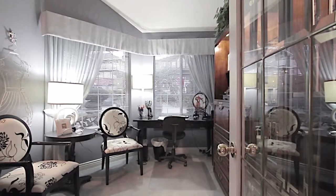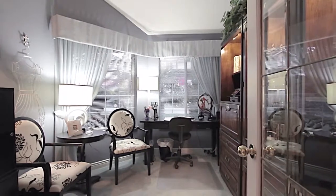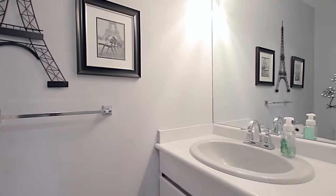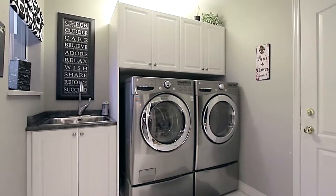The main floor also has a home office behind a glass door, a powder room for added convenience, and a laundry room with access to your two-car garage.